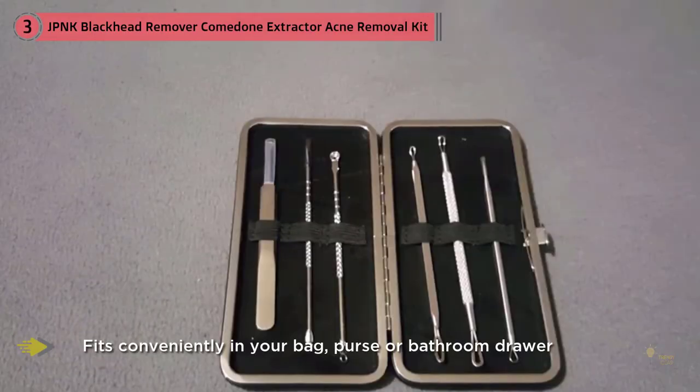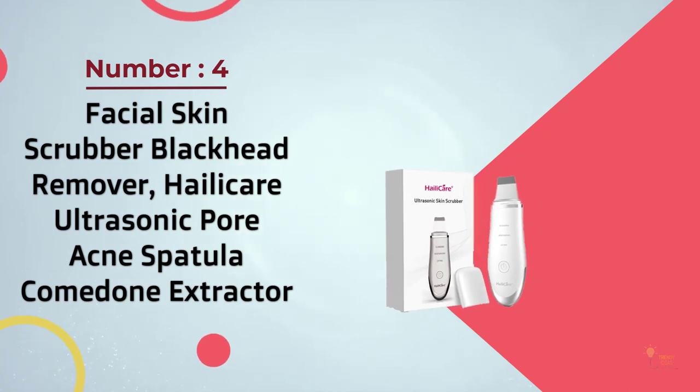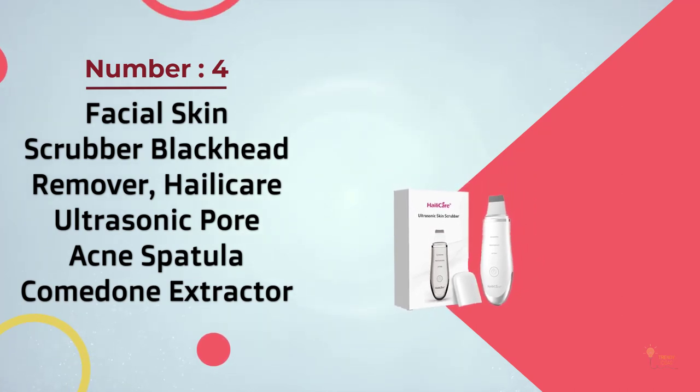Currently this item can be shipped only within the US and to APO/FPO addresses. For APO/FPO shipments, please check with the manufacturer regarding warranty and support issues. Number four: facial skin scrubber blackhead remover — the Haley Care ultrasonic pore acne spatula extractor.